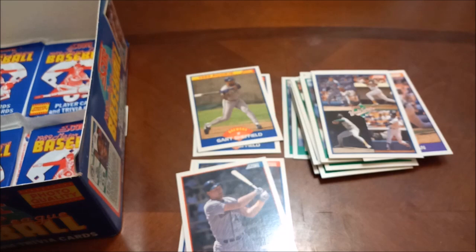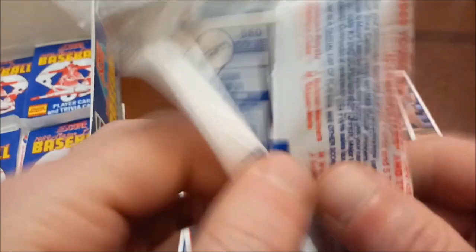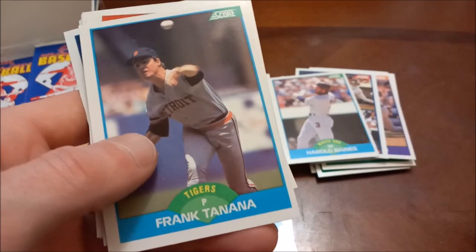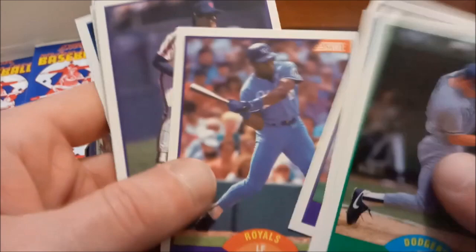Six remaining. John Tudor on the back, Steve Sax. Harold Baines — pretty wildly off-centered on that one. Frank Tanana, 1973. Bo Jackson — first time seeing that one, another good one, this is his third or fourth year. Jody Reed, Ken Gerhart, Dave West rookie, Buddy Bell.